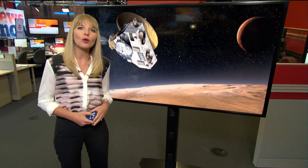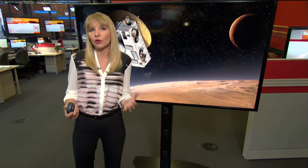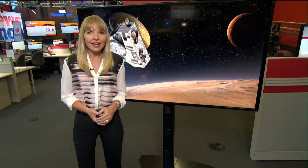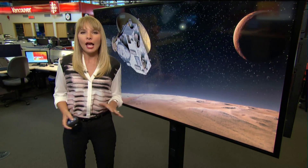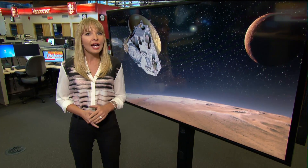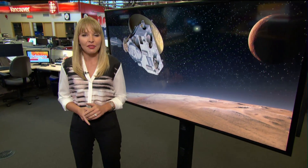Until recently, Pluto was thought to be little more than a frozen, dead rock. Instead, New Horizons has found ice peaks as high as the Rockies, massive canyons, and perhaps most remarkably, a lack of craters on the surface. And that means Pluto's not dead.